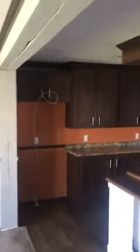Check out this kitchen folks — this is sharp. I'm just gonna get a new refrigerator. Sharp home.